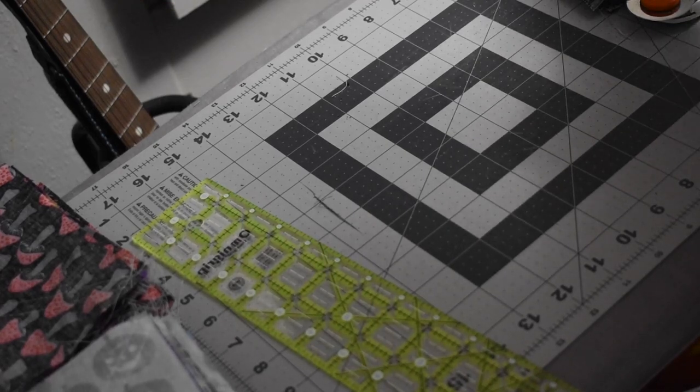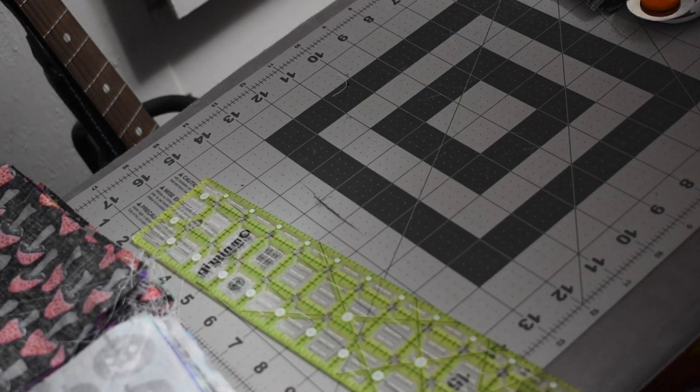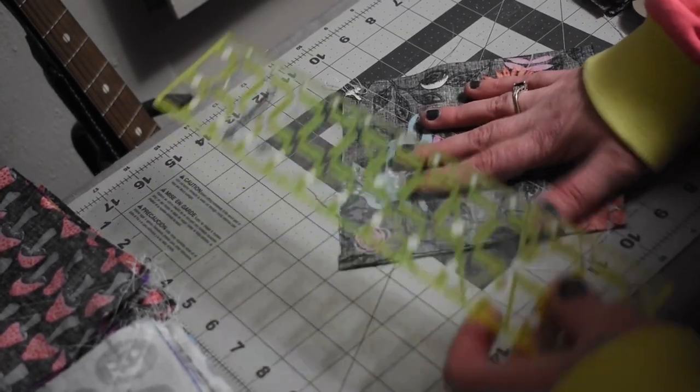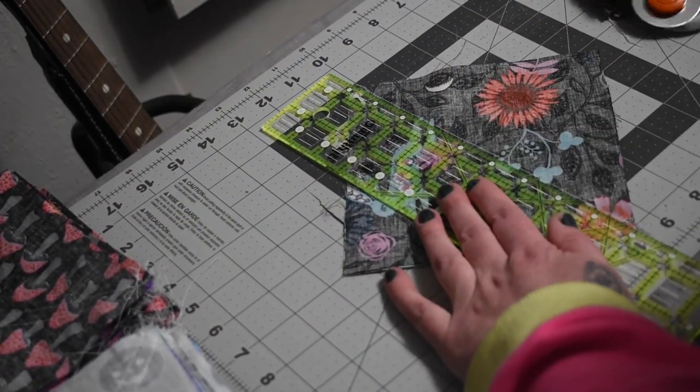It does work out and it makes the process go by a lot quicker to do it that way, especially when I like big quilts and I want my quilts to be big.